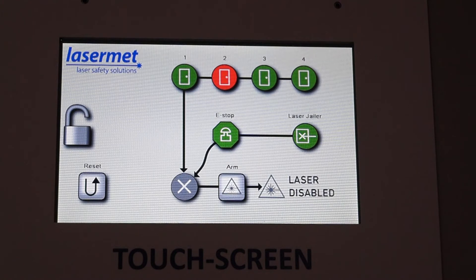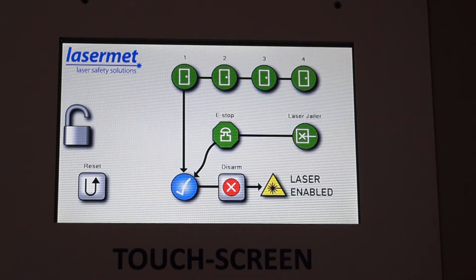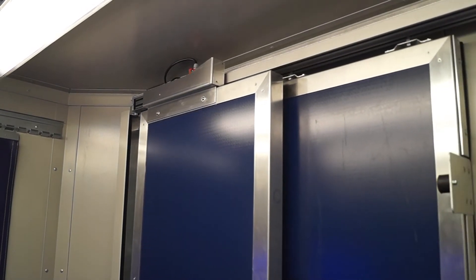All of the switches connected to the interlock controller are dual channel. If the door is not fully closed and only one of the switches is closed, this becomes a mismatched fault condition, shown by the half green, half red door icon. Once the door has been fully closed, the laser can again be armed. The emergency stop and the Laser Jailer active laser guarding icons must also be in the green condition. All doors are mag-locked and have dual channel switches, as shown in these sliding and hinged doors.